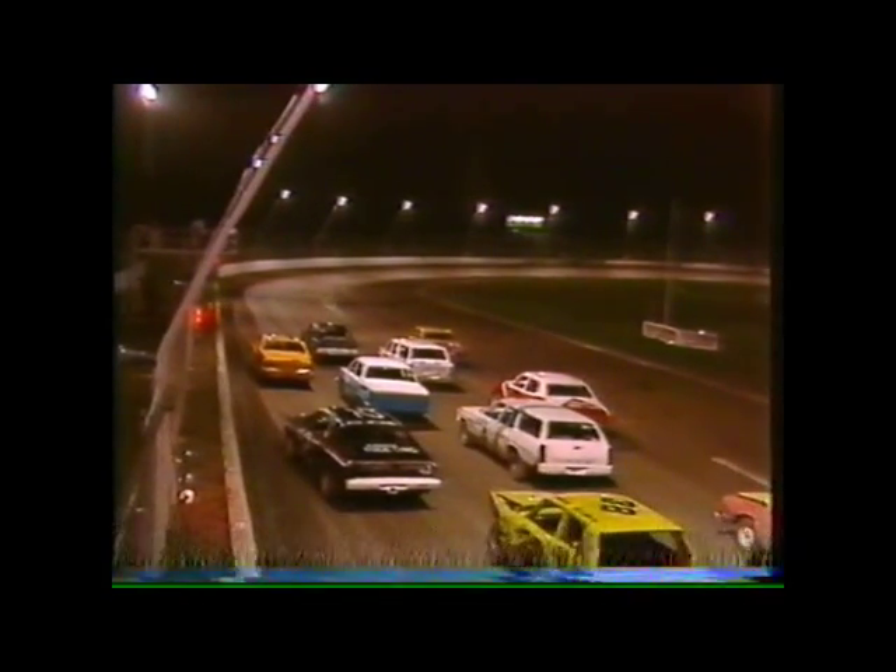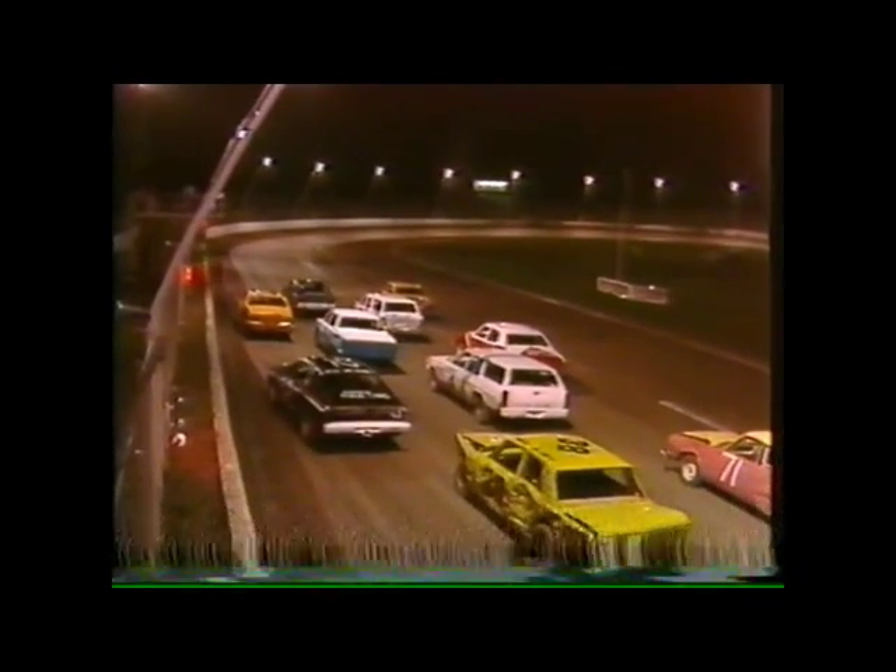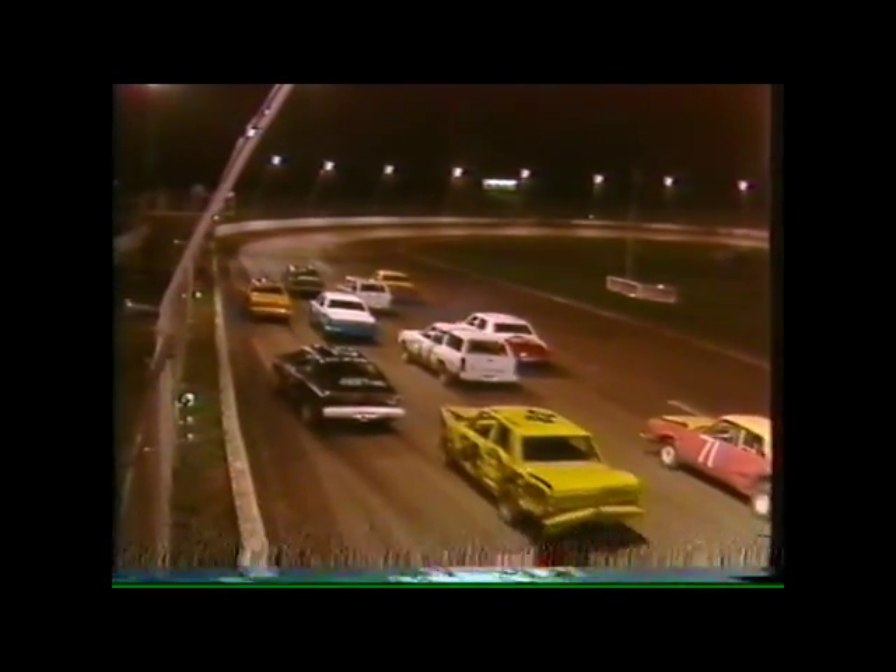So there's the stock cars. Let's see how these go. Could be some fun and games. Off they go.